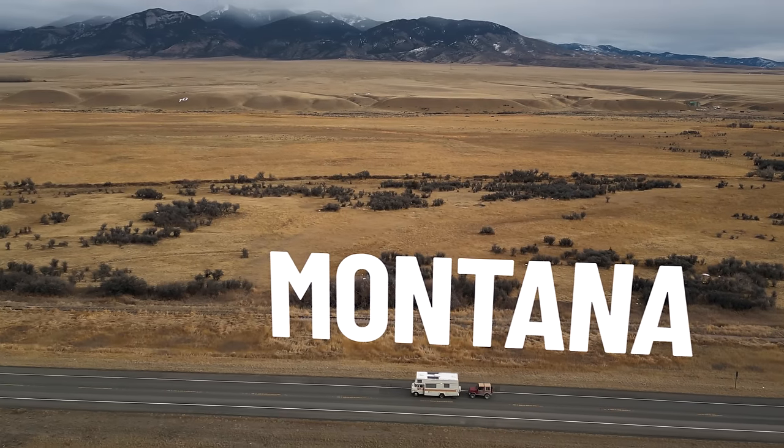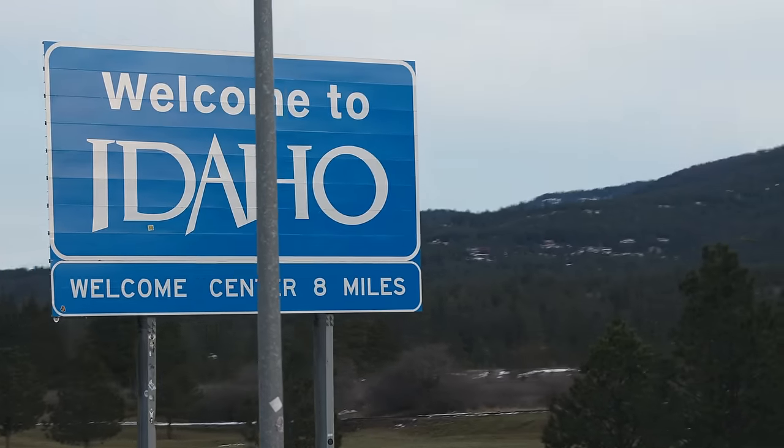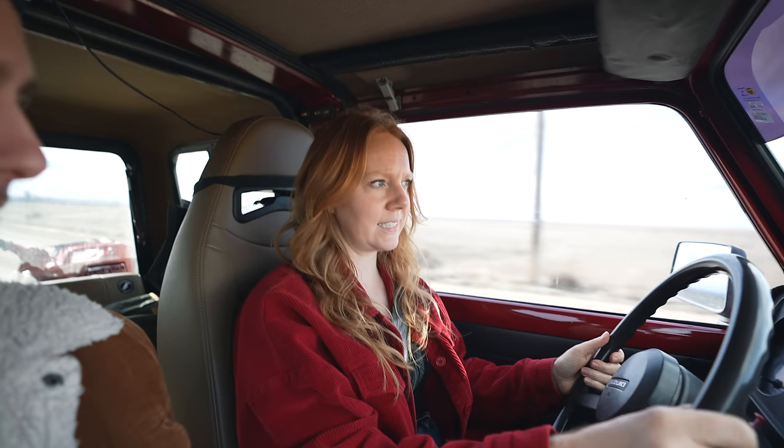If you guys have been following along, you know we've been doing our RV road trip mainly through Montana so far, but we just finally made it to Idaho. While we plan on exploring in the RV in a little bit, we couldn't pass up the chance to stay in a freaking potato. We heard about this potato hotel — basically a giant potato you can stay in. When in Idaho, if you get the opportunity to stay in a potato, you have to do it.